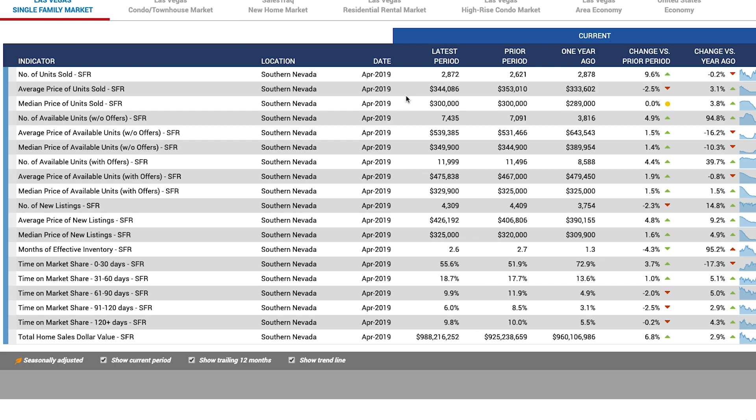Our average price of units sold in April was $344,086. In March it was $353,010 — not that big of a deal. You get a couple of heavy sales, a couple million bucks, it can skew the average sales price. But the good news is one year ago our average sales price was $333,602, for a gain of 3.1% over a year ago.